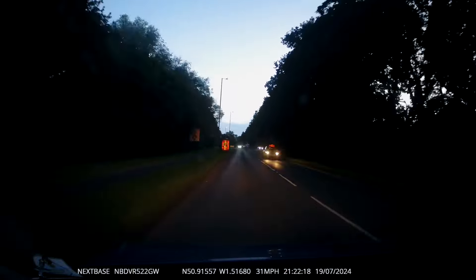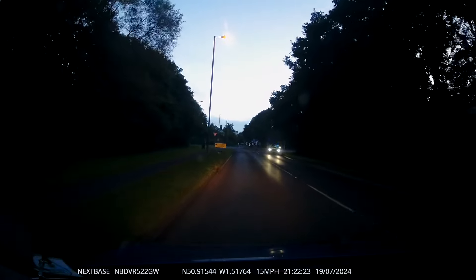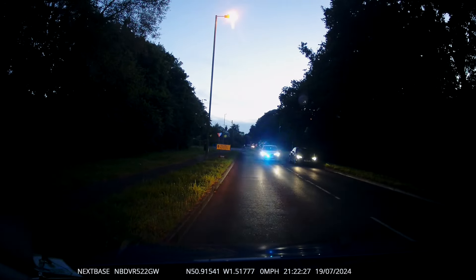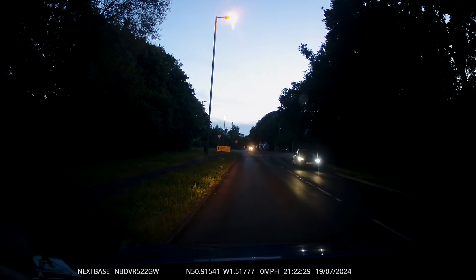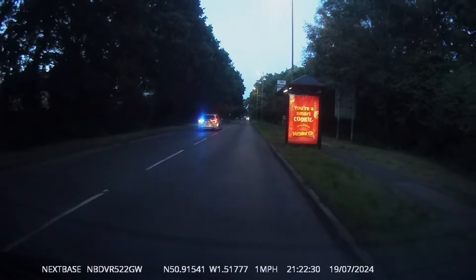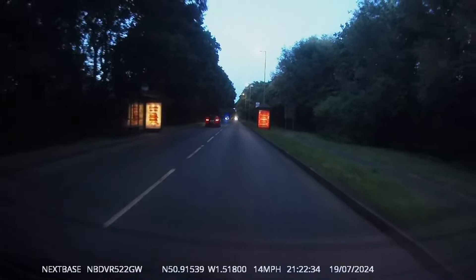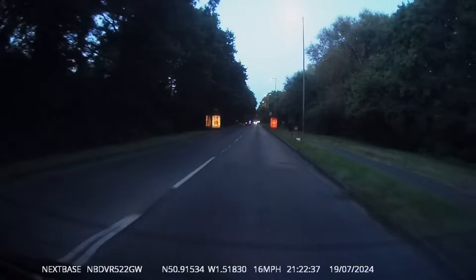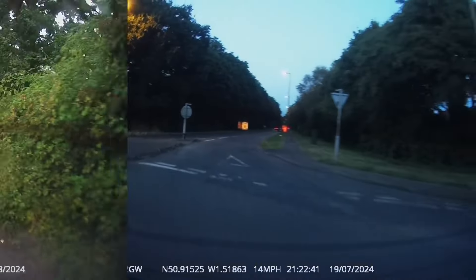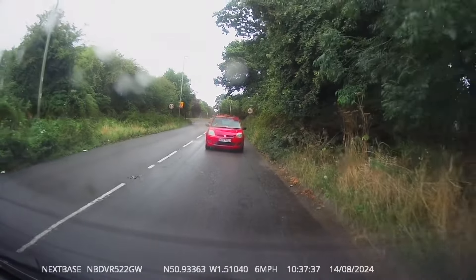Here we are letting the police car come past.